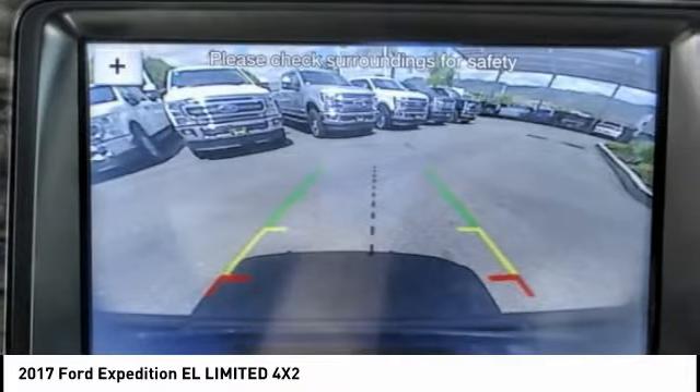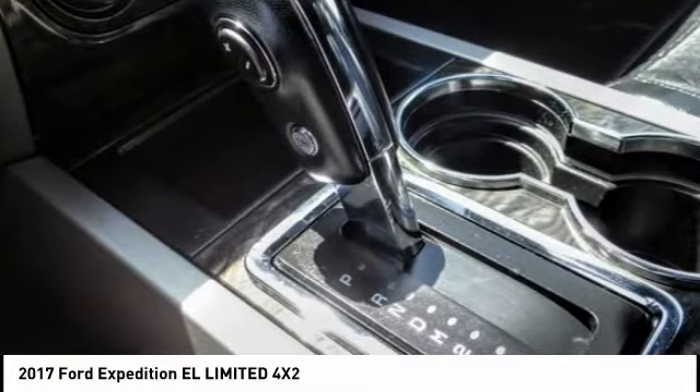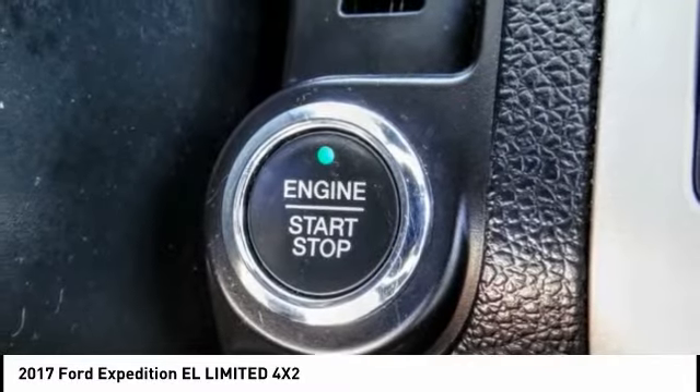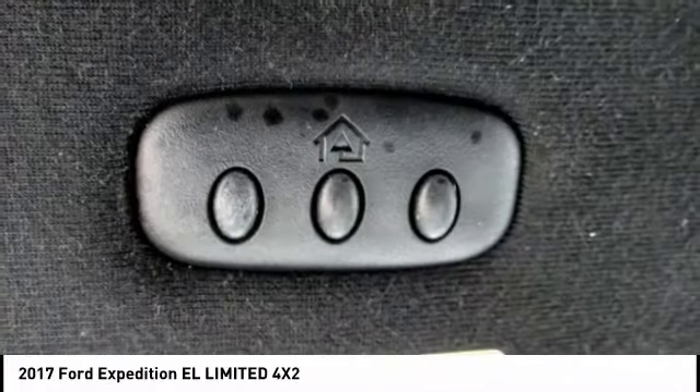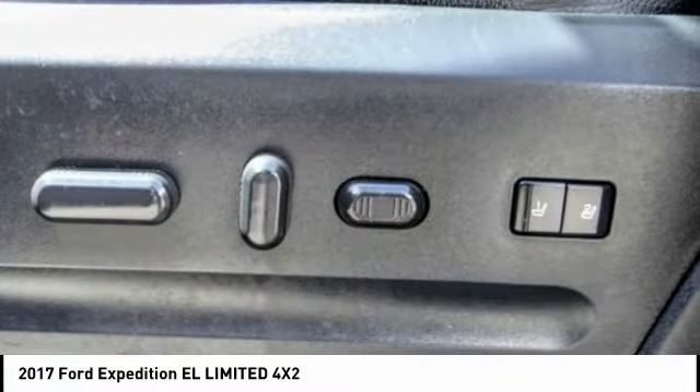Here are some of this vehicle's great options: electronic stability control, power liftgate, brake assist, traction control, remote keyless entry, fog lights, roof rack, four-wheel disc brakes, speed control, and rain-sensing wipers.